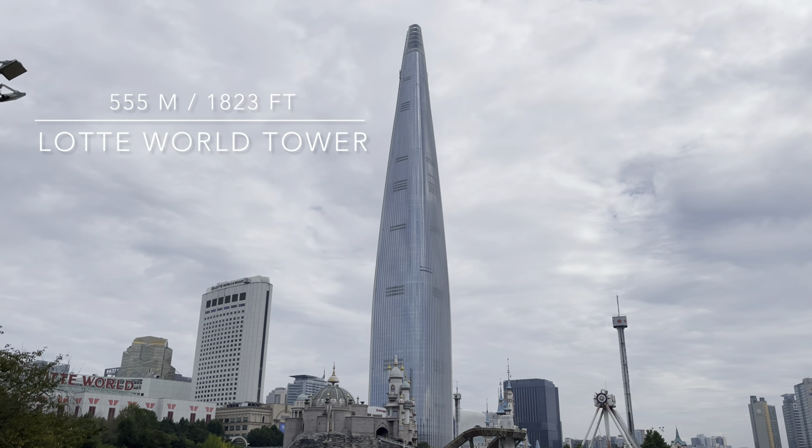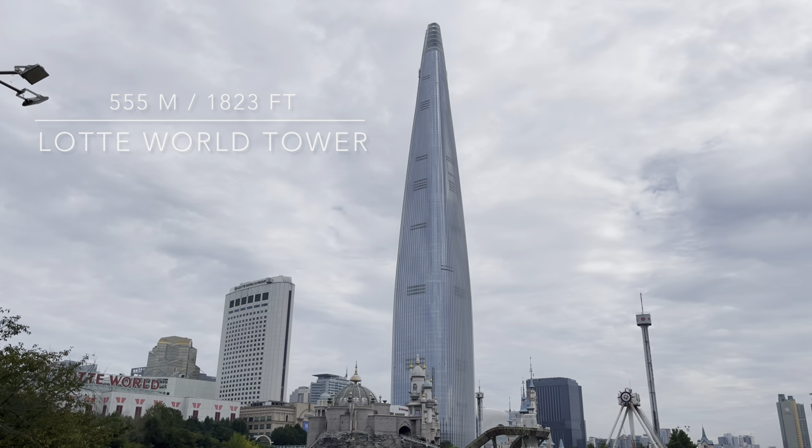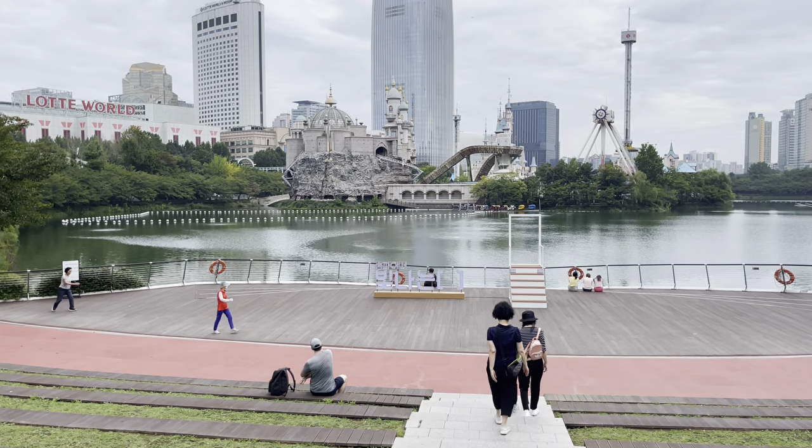That giant tower in the background is called Lotte Tower, the tallest tower in Korea. Seriously, you just have to come here for the views.